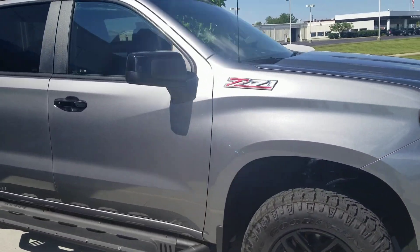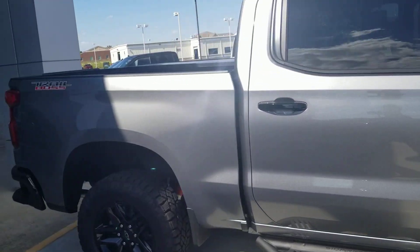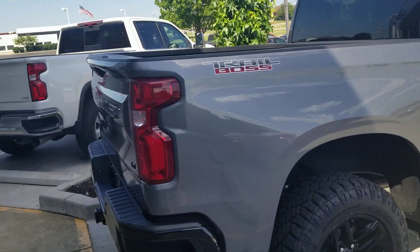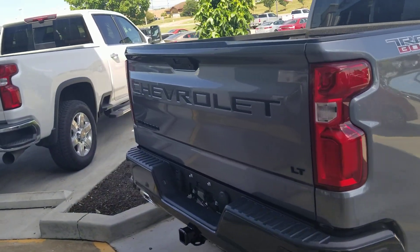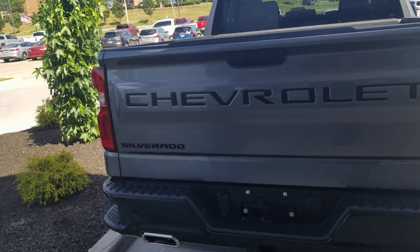If it is a certified pre-owned, it will come with an additional 12 months and 12,000 miles bumper-to-bumper warranty, and your powertrain will go out to six years and 100,000 miles, compared to the normal new powertrain warranty of five years and 60,000 miles.